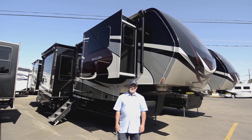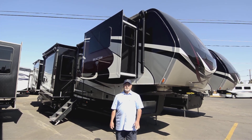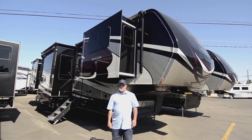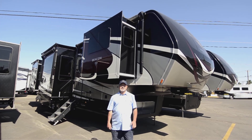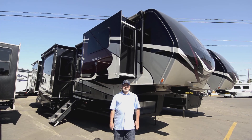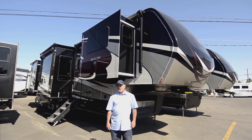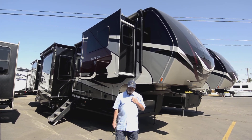It's a 40 FL is the model number, so if you're looking for something that's got lots of room, a good floor plan — maybe you're thinking about doing some full-timing or you just want to upgrade a little bit from what you have now — this would be a really nice option for you. I'm only going to be able to cover so much during this video, so feel free to give me a call if you have questions: 541-510-1017. Just ask for Jim.